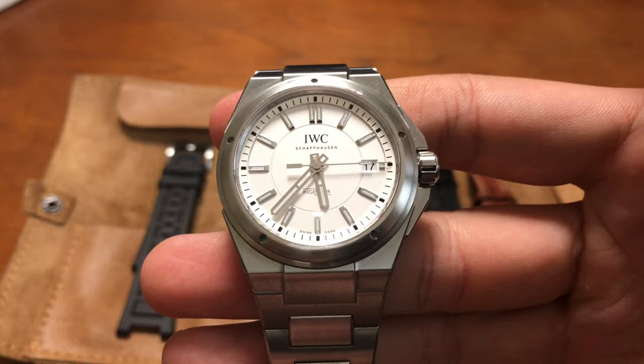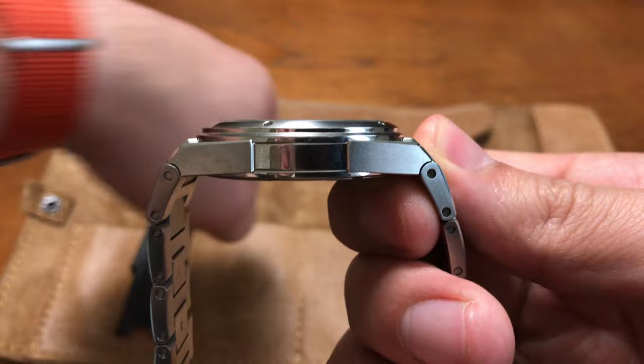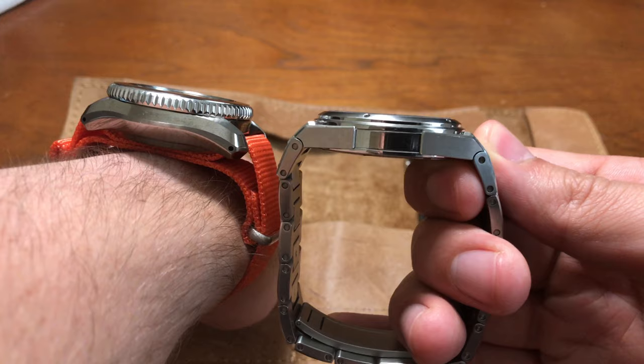Basic things: it's a 40-millimeter Genta design. It houses an IWC caliber 30110, which is basically just an ETA 2892, which also makes it extremely thin. On the wrist, you can sort of see the difference between my MM300 and the IWC — my MM300 is on a Blue Sharknado right now. We got 10 millimeters thick only, which is pretty crazy. It's really like the perfect dress watch.